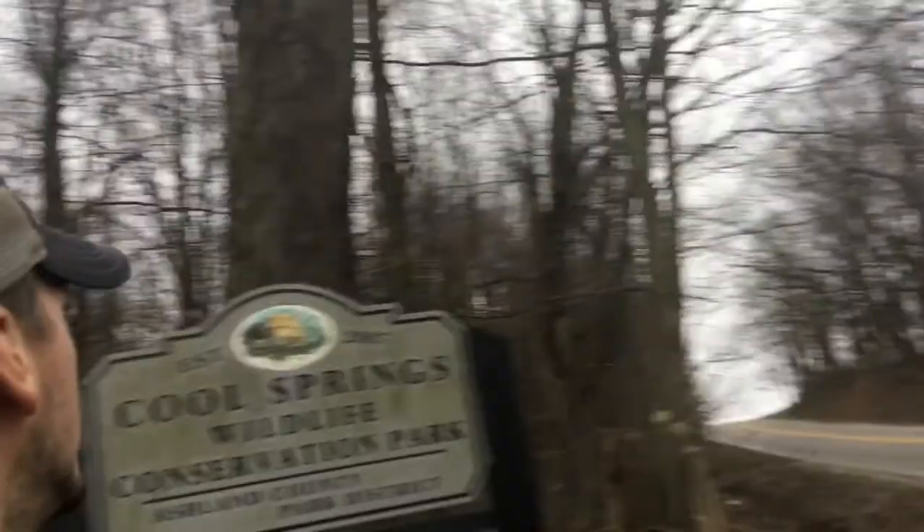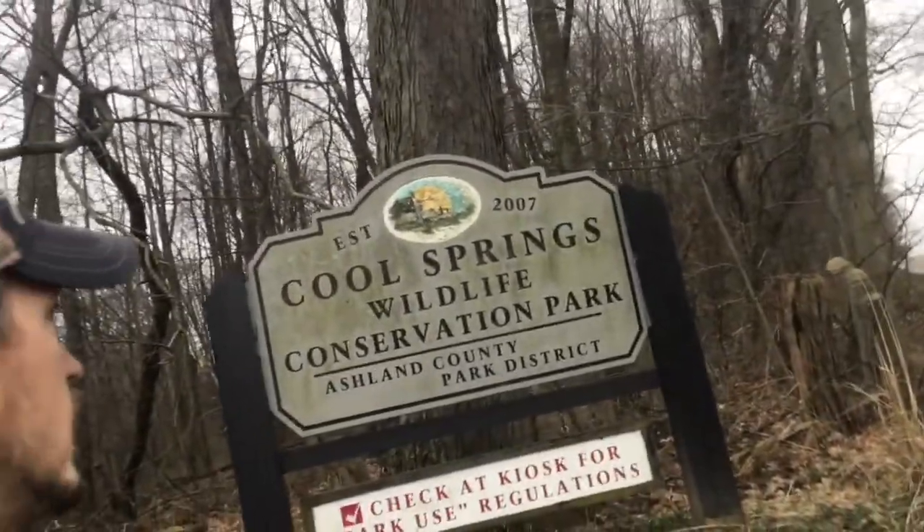Hi, I'm John Yui, and welcome to my channel. I'm going to be walking you through some of Ashland County's park systems. While we're under this COVID quarantine, we're going to do some tours of these. The parks are open, and today I'm here at Cool Springs Wildlife Conservation Park, and we're going to see what we can find here.